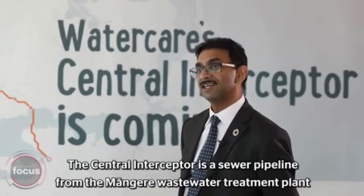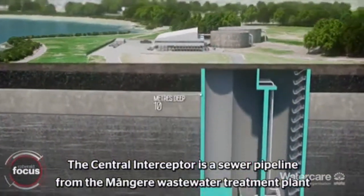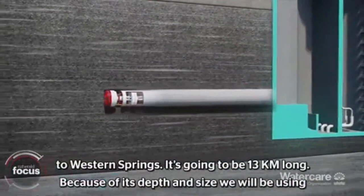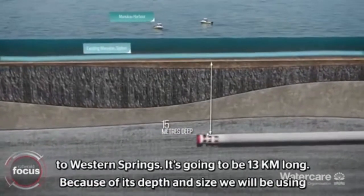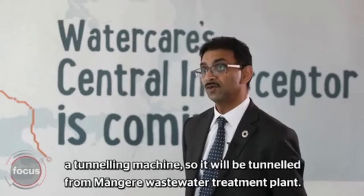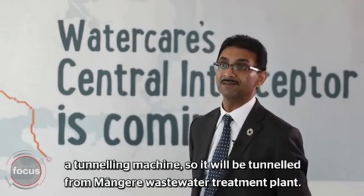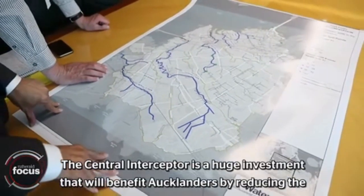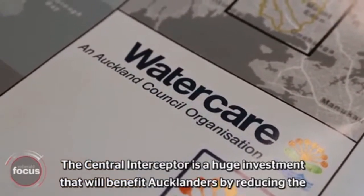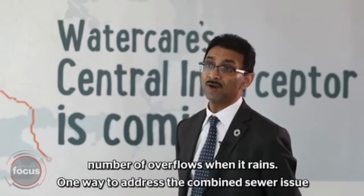The Central Interceptor is a sewer pipeline from the Mangere Wastewater Treatment Plant to Western Springs. It's going to be 13 kilometres long. Because of its depth and size, we will be using a tunnelling machine. It will be tunnelled from Mangere Wastewater Treatment Plant. The Central Interceptor is a huge investment that will benefit Aucklanders by reducing the number of overflows when it rains.